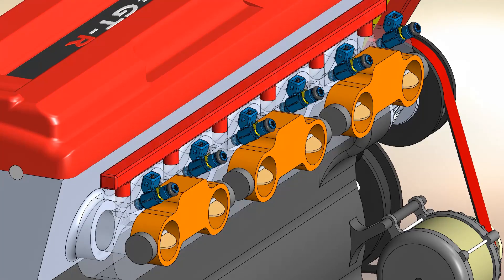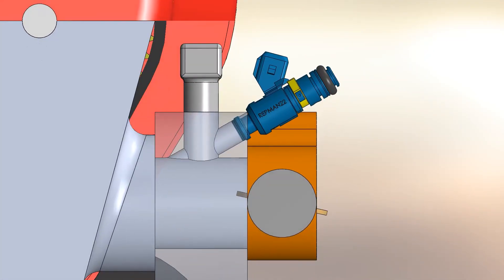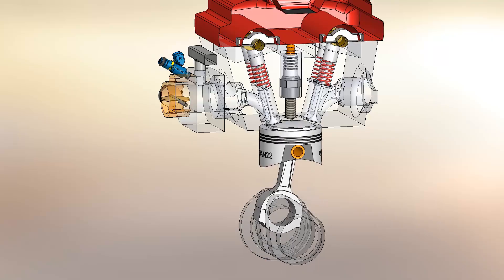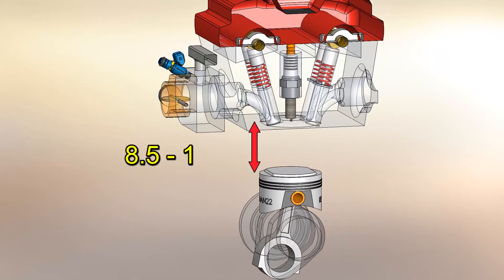Above the injectors there's a slim but long plenum. Since individual throttle bodies are used, the six vacuum signals must be linked to have a smooth injection reference. The compression ratio is somewhat low by today's standards but was notable for a late-1980s turbo engine, being 8.5 to 1.